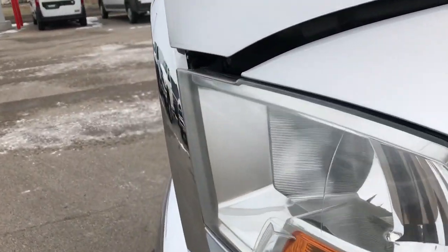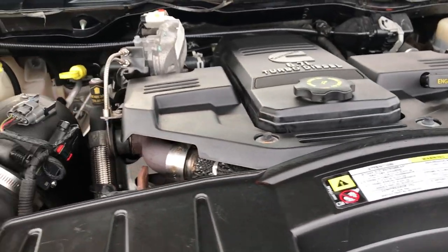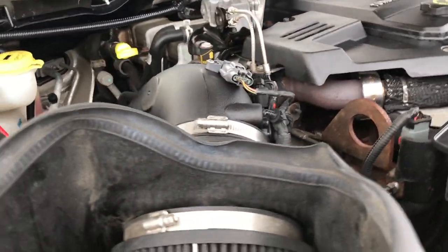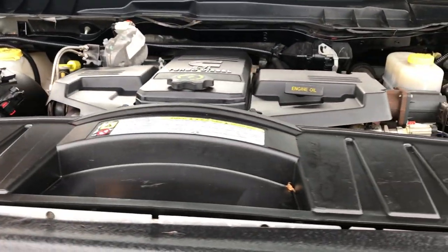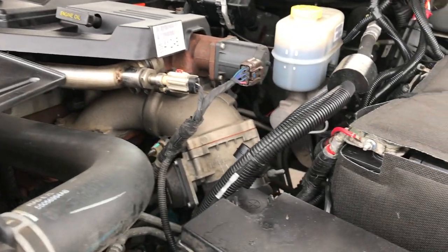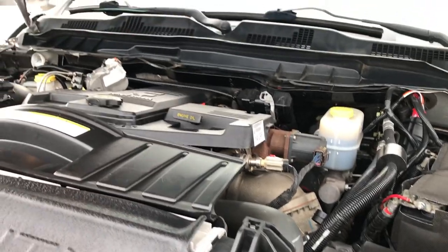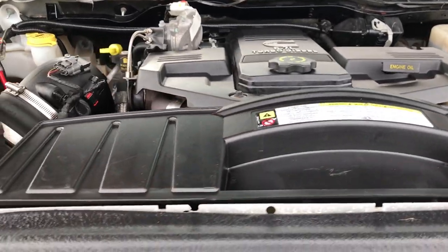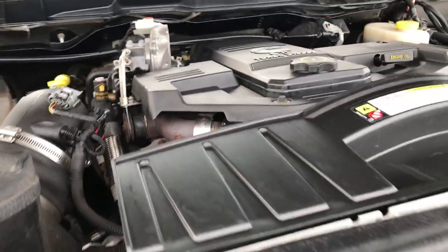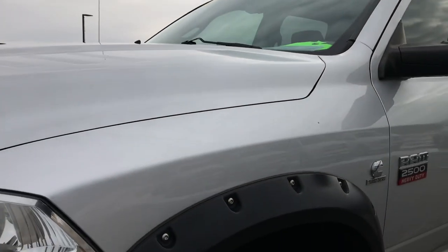Very clean truck — inside and out. I'd highly recommend it from a quality and condition standpoint. The engine bay is very clean and runs very smooth. It has a cold air filter. This truck has been fully safetied and inspected by our service staff, with a fresh oil and filter change. All the fluids have been checked and topped off. The truck has been gone through mechanically 100% and is 100% ready to go.